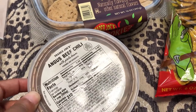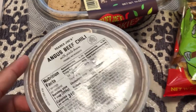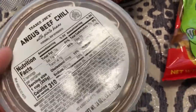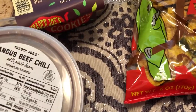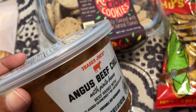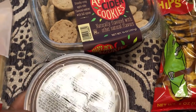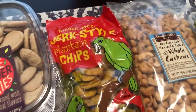The next thing I picked up, which I have not seen before — or maybe they've had it and I just didn't know — is Angus beef chili from Trader Joe's with pinto beans. It looked pretty good to me; it's 18 ounces. I decided to give it a try and it was $4.99.